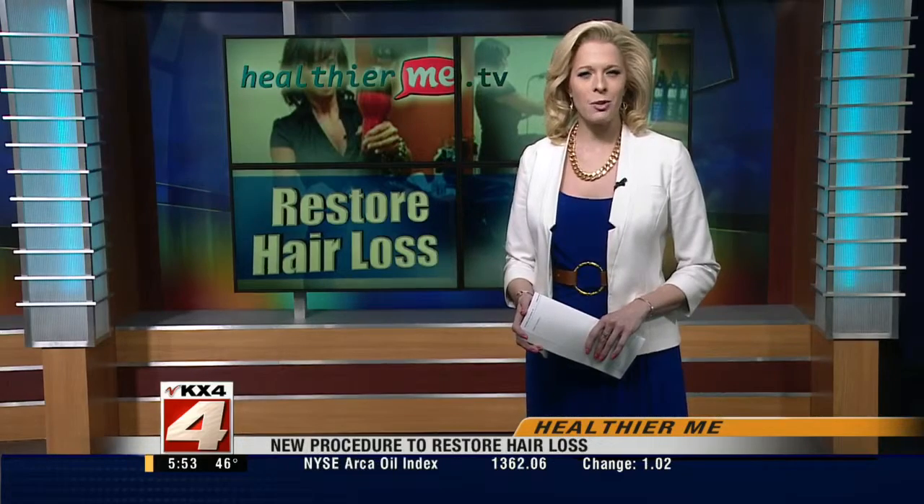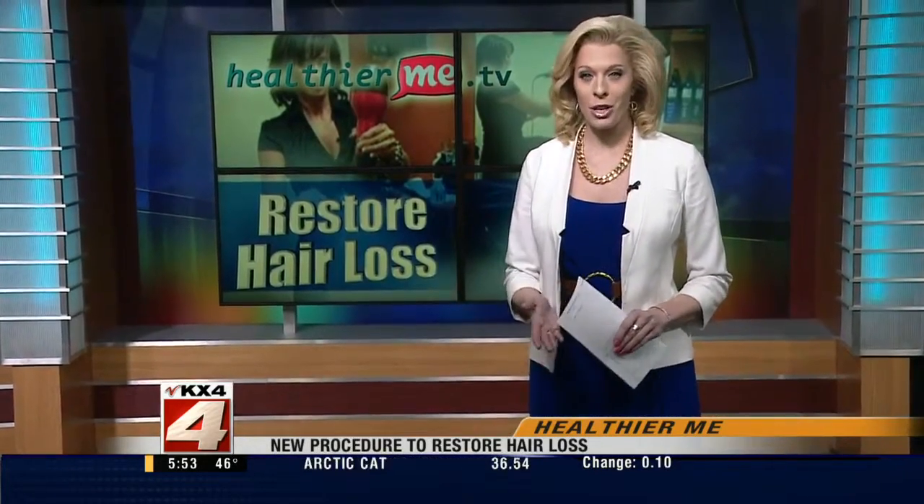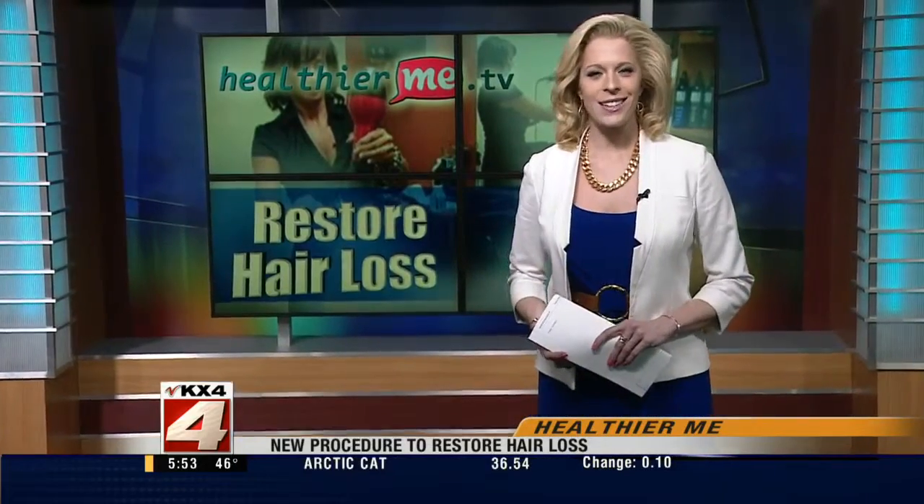Help is on the way for people struggling with baldness. A new procedure promises to help restore hair in three to four months. Haley Hernandez has more.